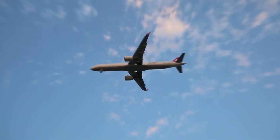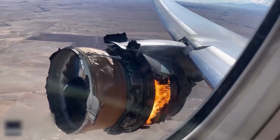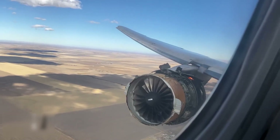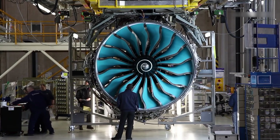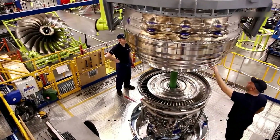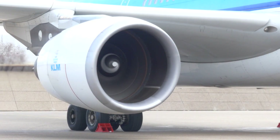Imagine sitting in a plane flying 35,000 feet above the ground and the engine catches fire due to a bird strike. It would be a catastrophic disaster that absolutely no one would want to be a part of. Luckily, there are dedicated teams of hardworking engineers that make sure none of us ends up in a situation like this. We're going to take a closer look at how airplane engines are tested.